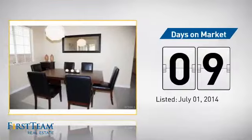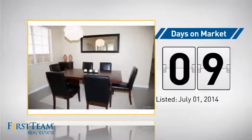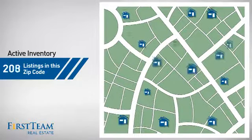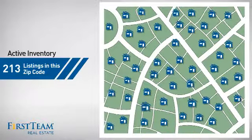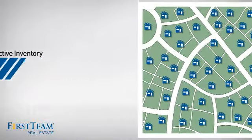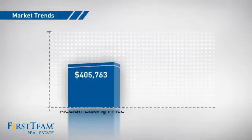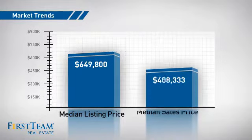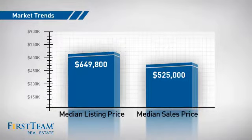It just went on the market this month. Wondering how it stacks up against the competition? There are now just over two hundred and ten homes on the market within this zip code, with a median list price of just under six hundred and fifty thousand dollars and a median sale price of five hundred and twenty five thousand dollars.